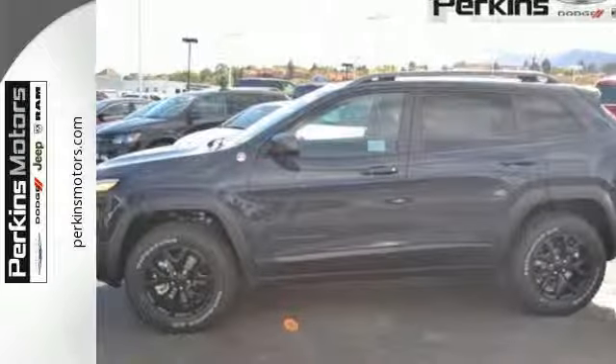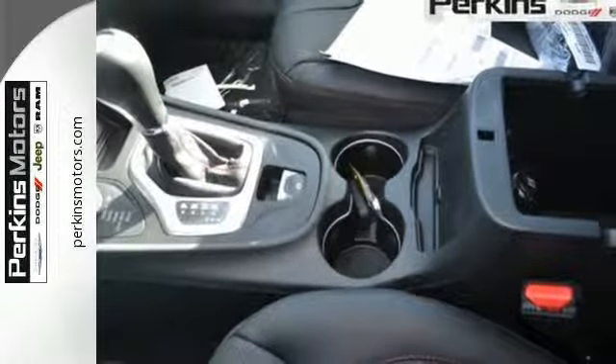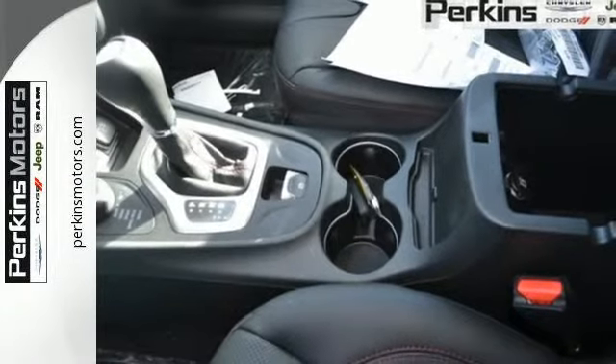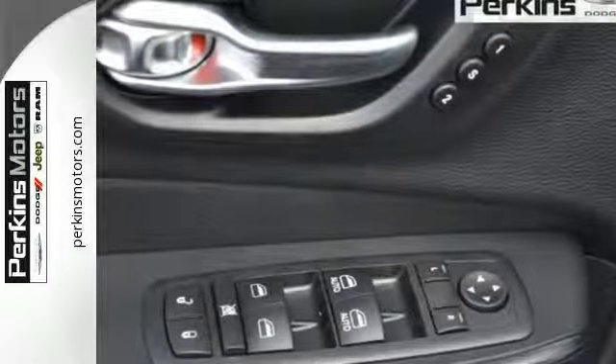The Jeep Cargo Management System grants maximum flexibility and the 2.4-liter engine gives you satisfying power and exceptional fuel economy. With a touch-screen display, you connect an integrated voice command with Bluetooth.